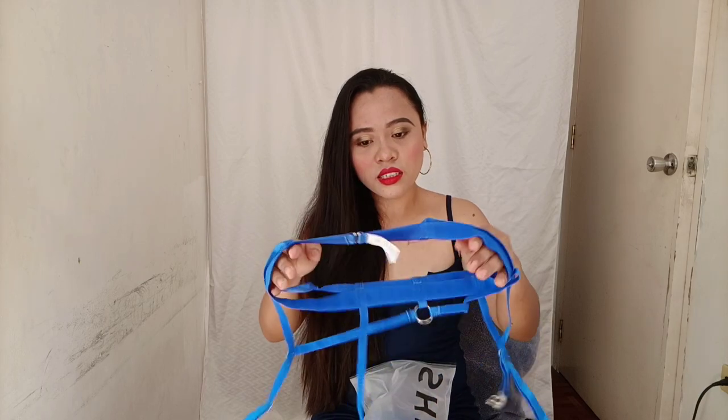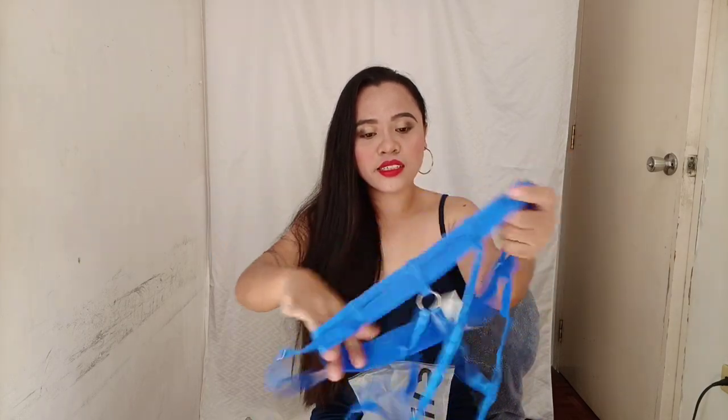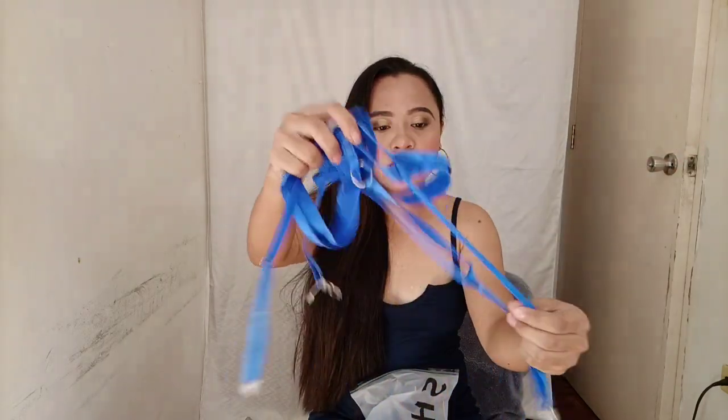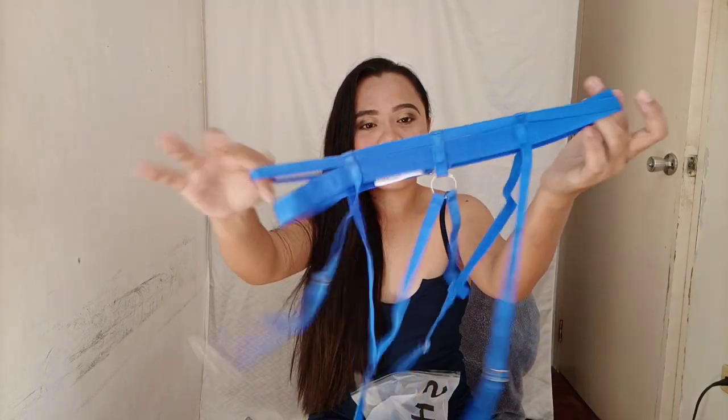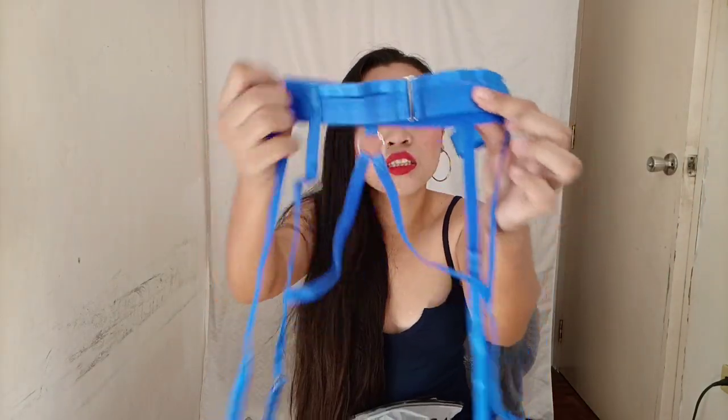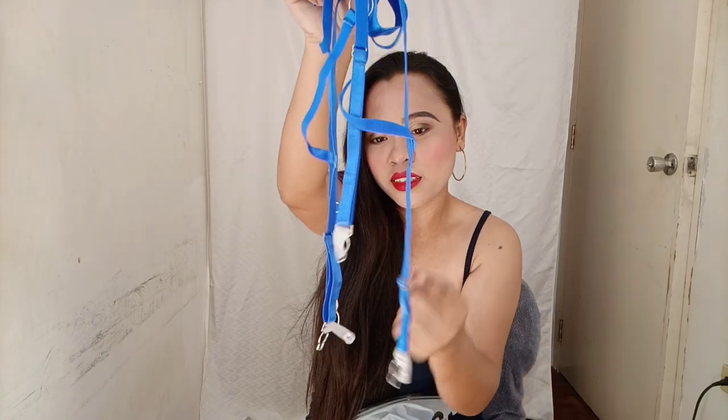I'm going to show you the blue lingerie first. Okay, so this one is a bodysuit — these are the details, it looks super cute. This is the front. It's a super cute color, and this one is a cami with attached stockings.